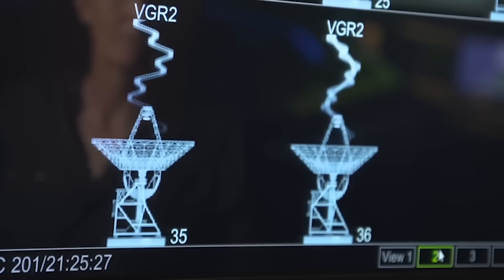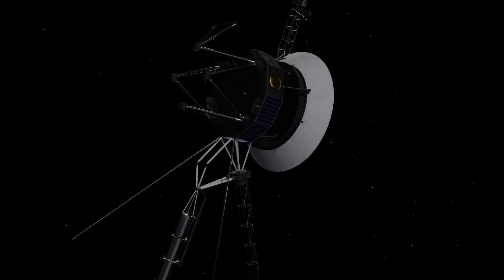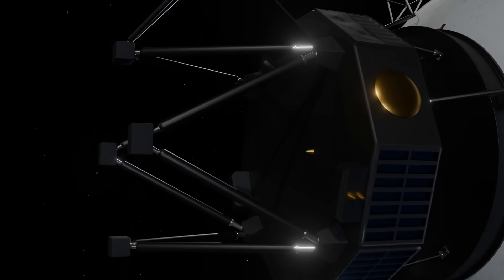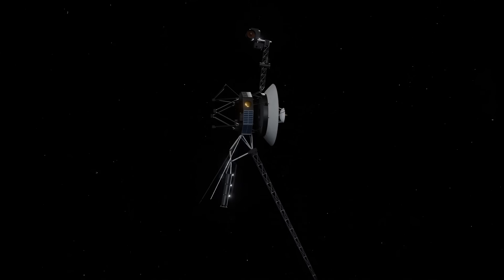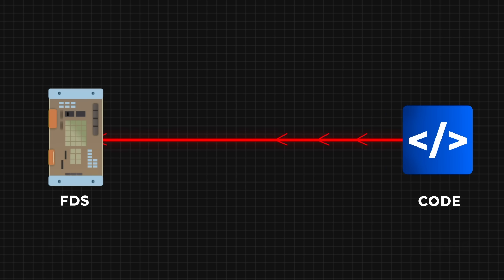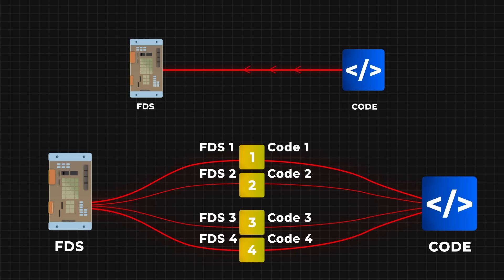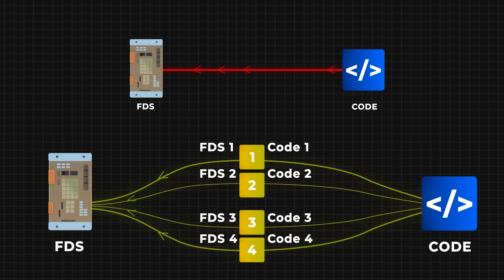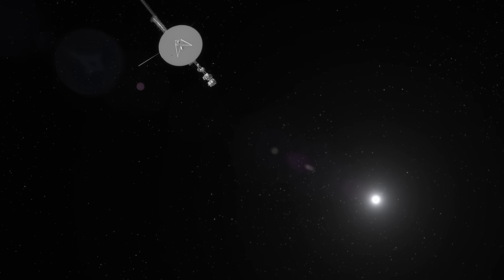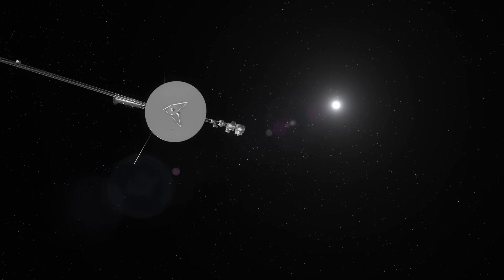This transmitter switch is just one of many creative solutions the Voyager team has used to keep the mission going. Earlier this year, engineers reactivated thrusters that hadn't been used in decades to adjust Voyager 1's orientation and keep its antenna aimed at Earth. They also fixed a computer glitch that had disrupted science data for months, cleverly dividing the corrupted code into smaller sections and storing them in different parts of the spacecraft's flight data subsystem. These innovative fixes highlight the team's dedication to keeping this historic mission alive, even after nearly 50 years in space.